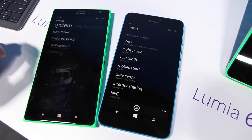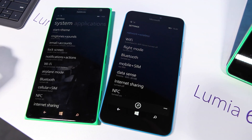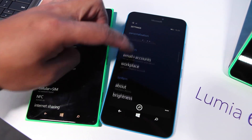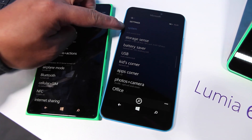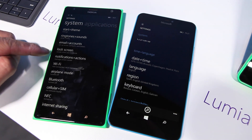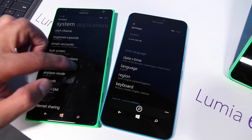Here on the Lumia 1520, which I'm running Lumia Denim, there's a bit of a difference in the settings. Take a look at this — it's one long list. Scroll down, you see the categories here: accounts, system, scroll down, time and language. Big difference here on Lumia Denim where they're categorized and you swipe left and right.